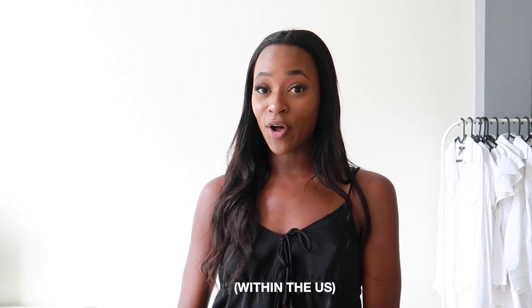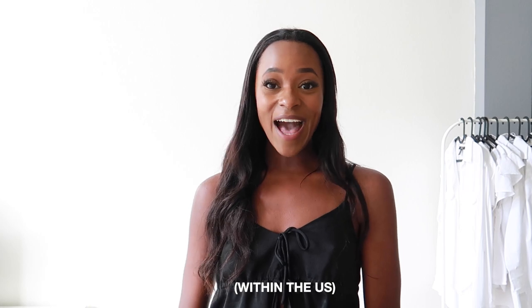So thank you guys so much for watching. I really hope you enjoyed this summer haul in collaboration with Lulu's. They do have free shipping over $50 and they also have free returns. I will link all the items as well as all the sizes I'm wearing in the description. If you like this video don't forget to give it a thumbs up and subscribe to my channel — I hope I'll see you in my next one. Bye!